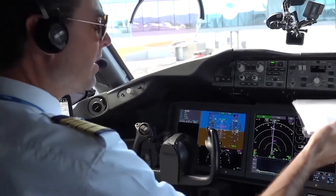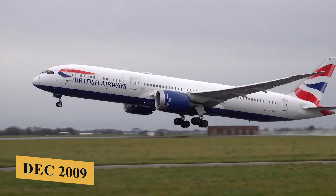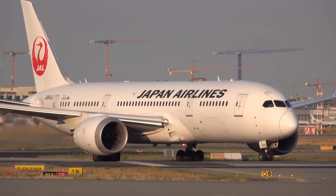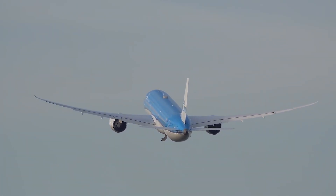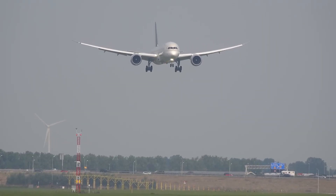The first 787-8 variant's maiden flight took place in December 2009, more than two years behind the original schedule. Following the entry into service of the 787-8, Boeing introduced the 787-9 variant to offer more capacity and range, and the first model took to the skies in 2013.